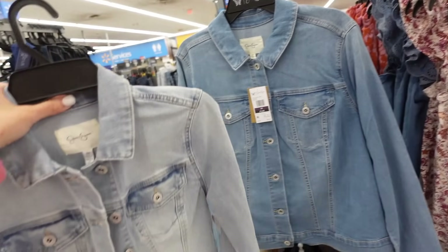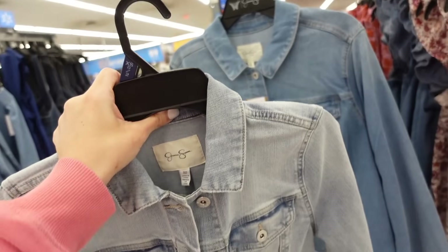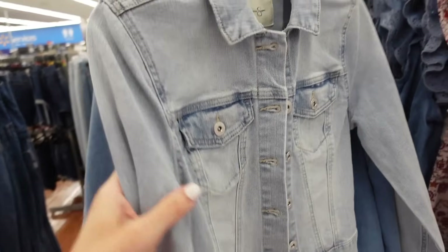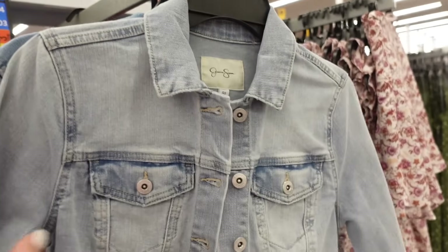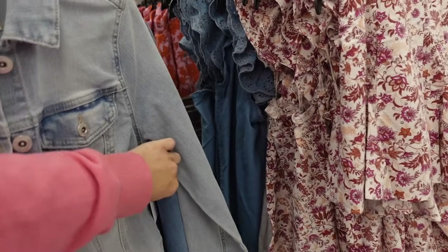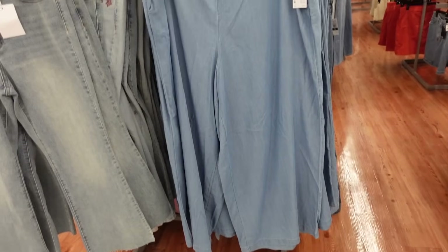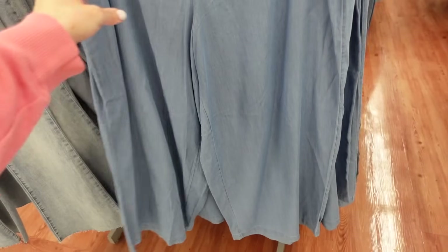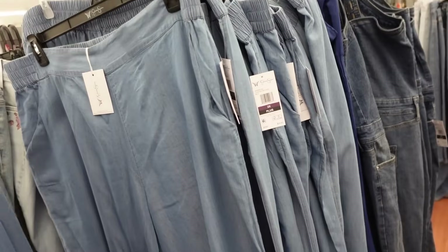Also seeing the little pixie denim jacket in mid-tone — smaller collar, full button-down, button detail on the wrist. I love these jackets. They're $29.50. They also have a pants option with flat front, elastic, and flowy through the leg. The pants in chambray are $26.